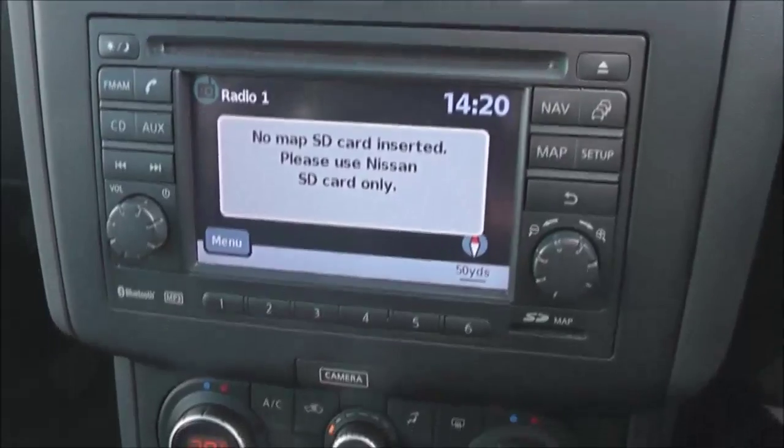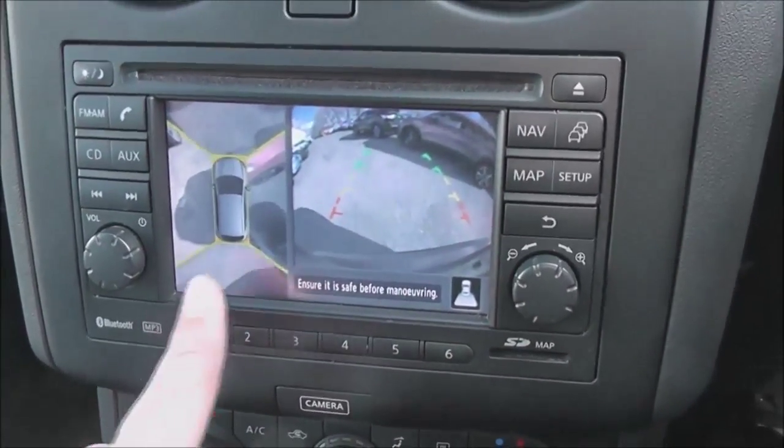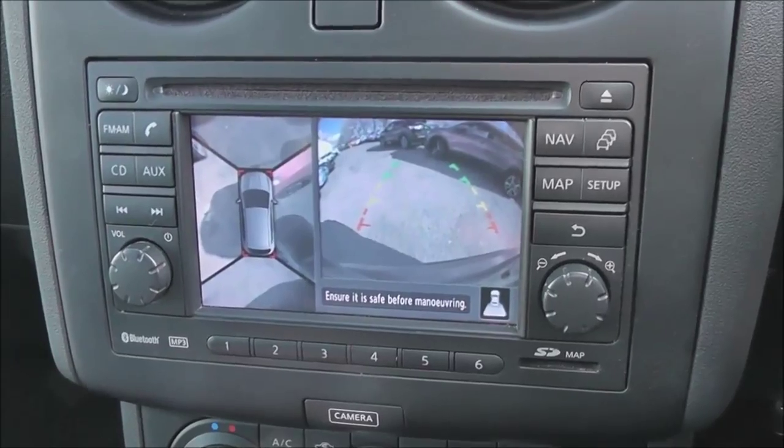If I pop it into reverse, you can see the colour rear view camera display here on the right-hand side. You also have the added bonus of the around view monitor, all designed to help you with your parking manoeuvres.